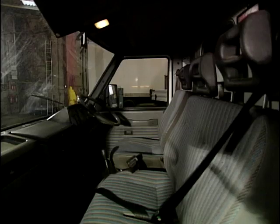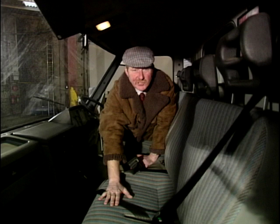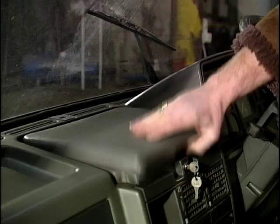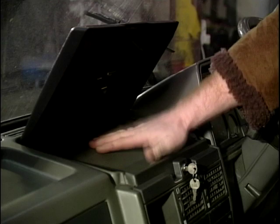A large, spacious cab. This is just what you want if you're doing long hauls. Dual passenger seat, plenty of room. The things they do think about in here: you've got a lockable glove box right by where the driver is, so you can get all your documentation, everything nicely stored away. Couldn't wish for better.